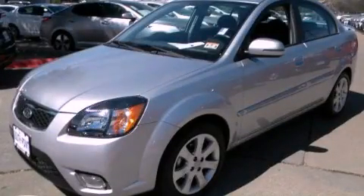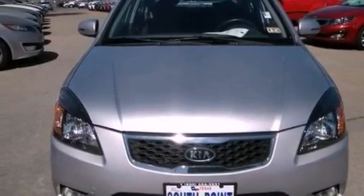This is a 2010 Kia Rio. It features a 1.6-liter, four-cylinder engine and an automatic transmission.